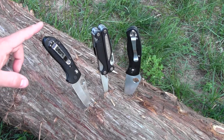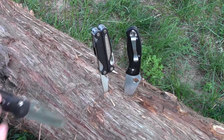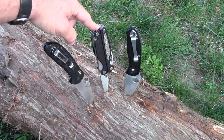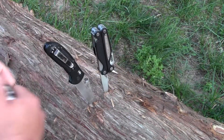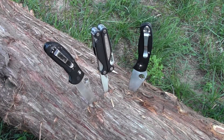This is a Benchmade Griptilian with the Sheepsfoot blade. This is a Leatherman Charge, very similar to the Leatherman Wave multi-tool, and this is a Spyderco Persistence. These are all excellent blades and these are the three companies that I would consider first if I was going to purchase a new knife or my first everyday carry blade.